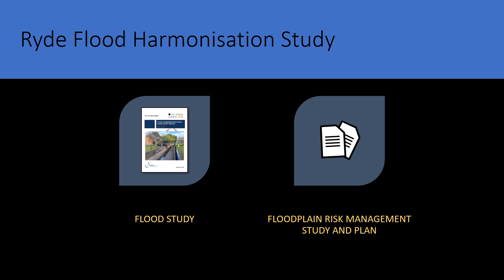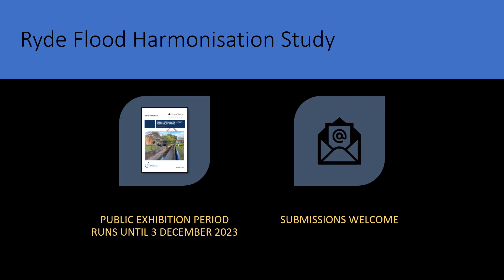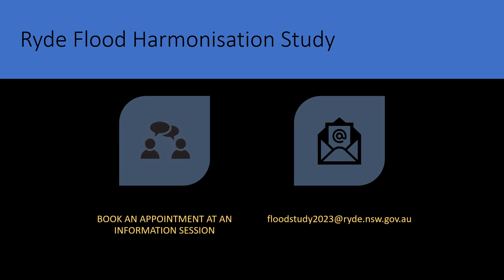These are all ways in which flood risk in the Rye Council area can be reduced. The public exhibition period runs until 3 December 2023. The report can be accessed through Council's website on the Have Your Say page. Please use the details on that webpage to submit any feedback you may have. If you have further queries or would like to find out more about the study, please use the Have Your Say webpage to book an appointment at an information session. Alternatively, you can email floodstudy2023@ryde.nsw.gov.au with any questions you may have.